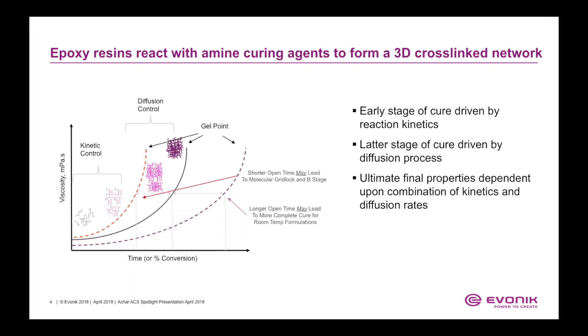The epoxy resins react with amine curing agents to form a three-dimensional cross-linked network. The early stages of cure are controlled by reaction kinetics, while the later stages are driven by diffusion processes. The ultimate final properties are dependent upon the combination of kinetics and diffusion rates.